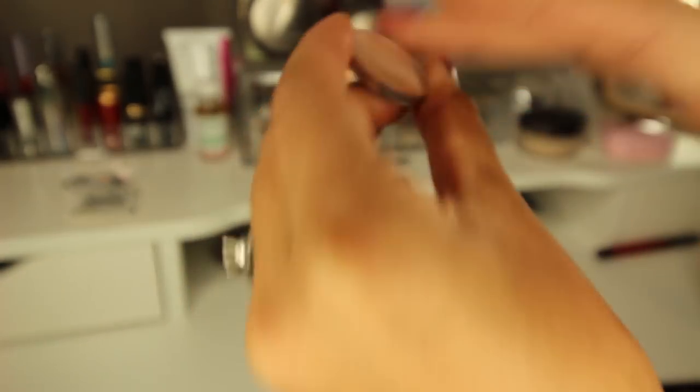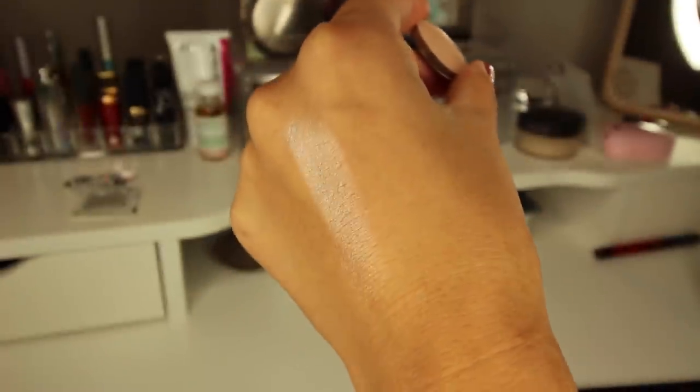My second favorite is the color Shimma Shimma. This is very comparable to Naked Lunch by MAC, but it's a little bit different. I love this color — I've already made little dents in it because I've been using it every single time I've done my makeup. I not only use it as a highlighter underneath my brow bone, but I use it on the inner part of my eyelid and also as a face highlighter. A lot of you guys have commented on my highlight being on point — it's Shimma Shimma as an eyeshadow used as a highlighter. It's six dollars a pan, absolutely amazing.